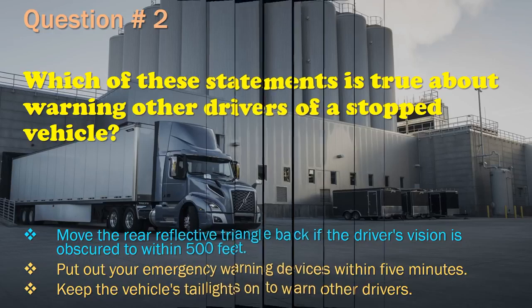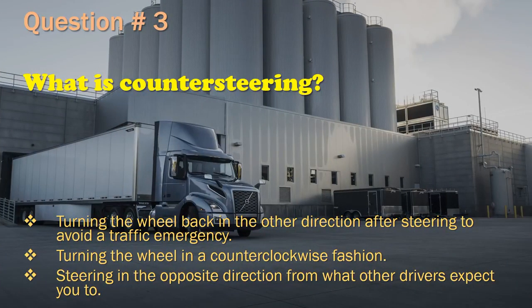Question 3: What is counter-steering? Turning the wheel back in the other direction after steering to avoid a traffic emergency. / Turning the wheel in a counter-clockwise fashion.